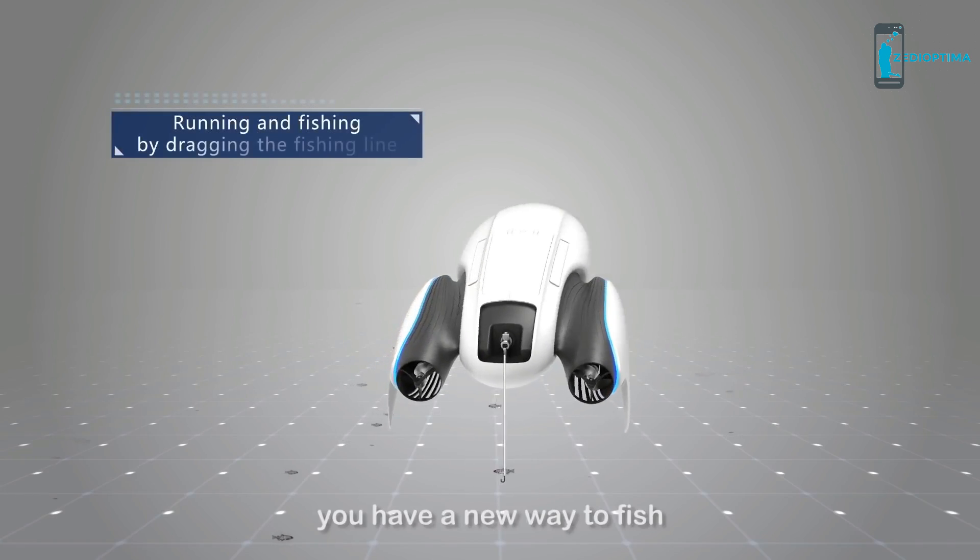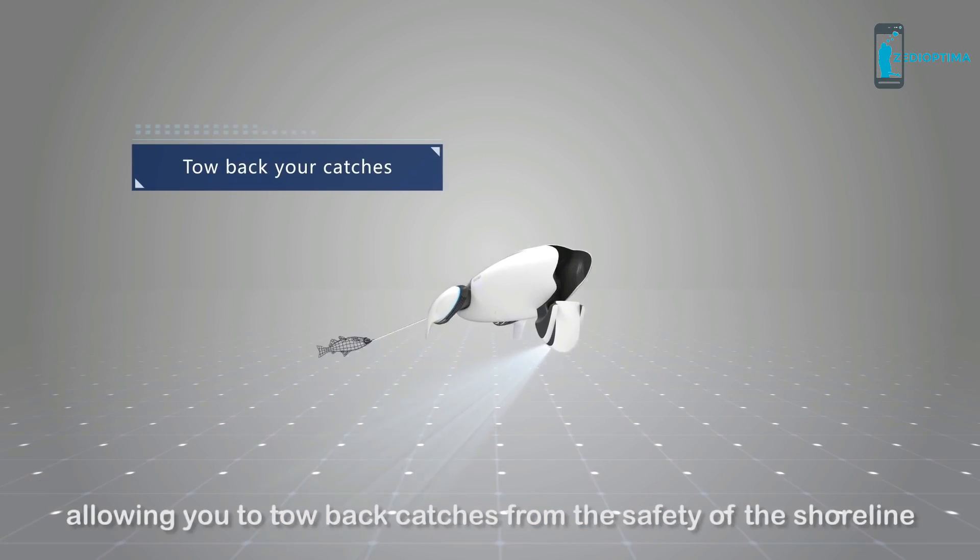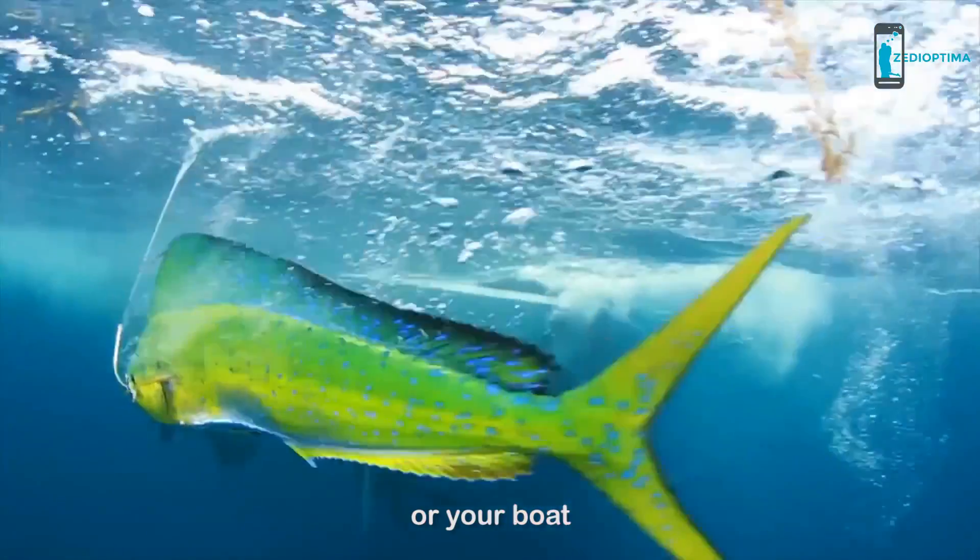With Power Dolphin, you have a new way to fish by dragging your line behind you instead of using your traditional fishing rod, allowing you to tow back catches from the safety of the shoreline or your own boat.